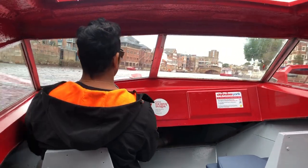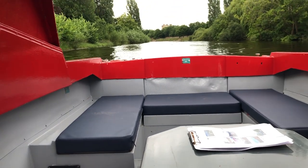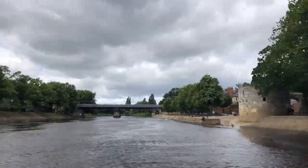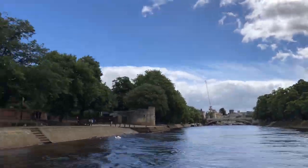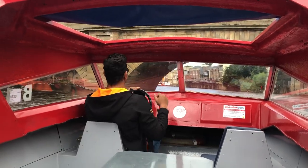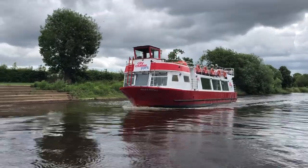Let's go! So these are the bridges that you will drive under. Can you tell that I was excited to drive my first boat? If you don't want to drive your own boat then book a city cruise.